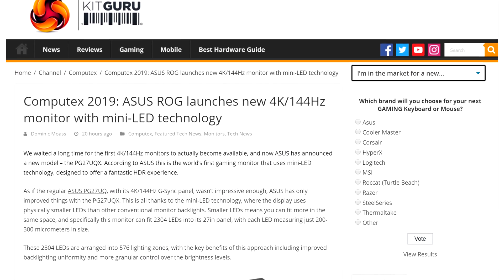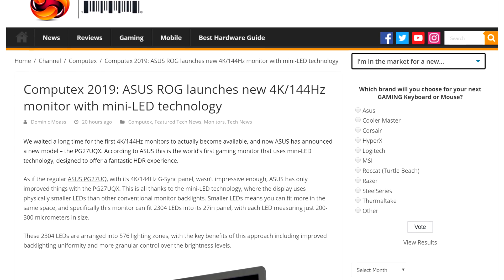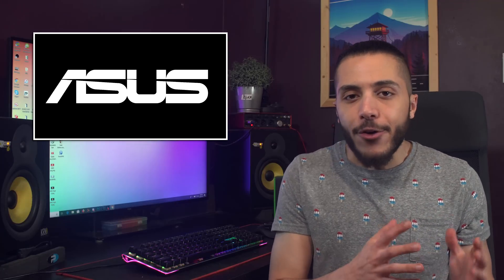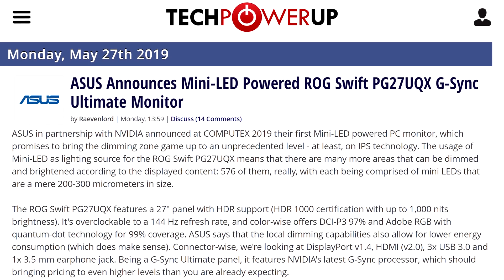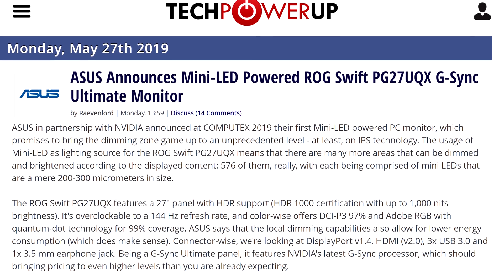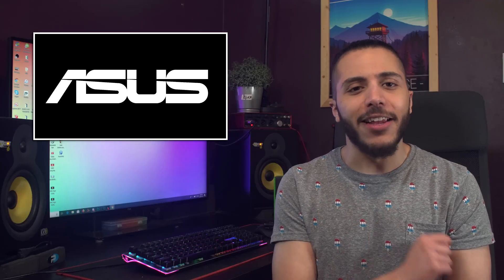And lastly, in monitor news, ASUS just announced their Mini LED ROG Swift monitor. Now, you heard me right — it's not a micro-LED panel, but a mini-LED backlight. Basically, this monitor allows for 576 dimming zones for a pretty fine-tuned HDR experience. Although it's nowhere near OLED, for gaming it's pretty cool. In true ROG fashion, it will be an overclockable panel that goes up to 144Hz. And did I mention it's a 4K monitor? Yeah, this guy will probably cost you an arm and a good chunk of your leg.